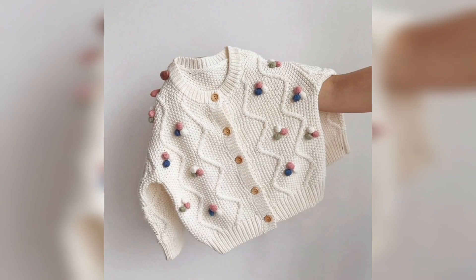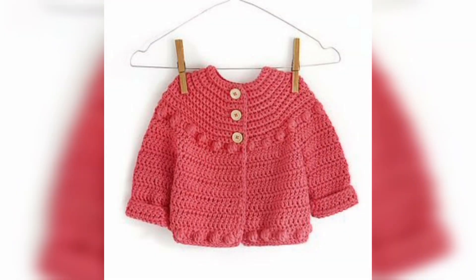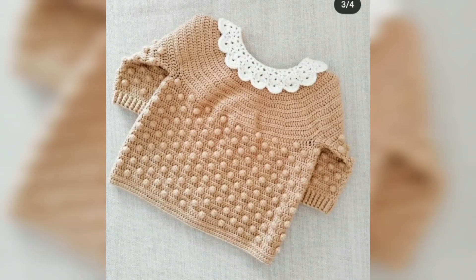Assalamu alaikum to all my dear YouTube families. Welcome back to my channel, Fatima's Crochet. Welcome back to my new video. I hope you all are fine. Alhamdulillah, I am also fine. As you all have already seen the title of this video, today we are going to show you something special.